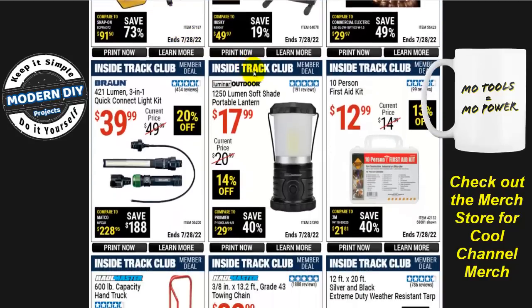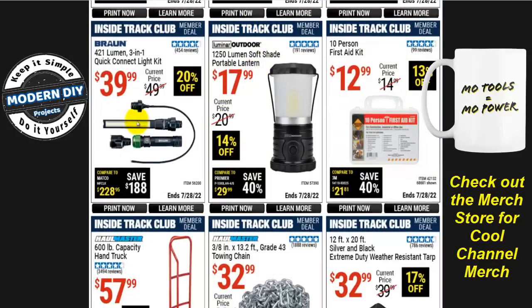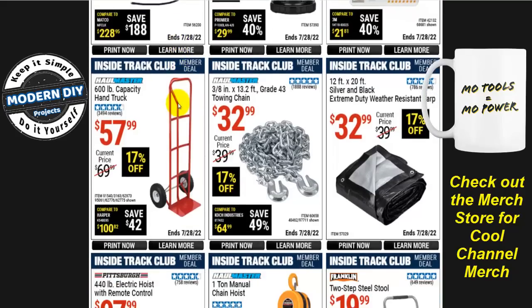Looking at some lighting — there's a Quick Connect light kit at 420 lumens from Braun for $40, 20% off, normally $50. If you don't like the Braun lights and want something different, I'll put a link in the corner — I did a review of an identical light from NextLED and I still use that one. It works out really well for me.